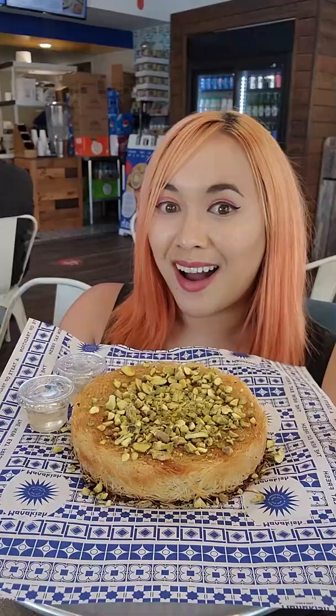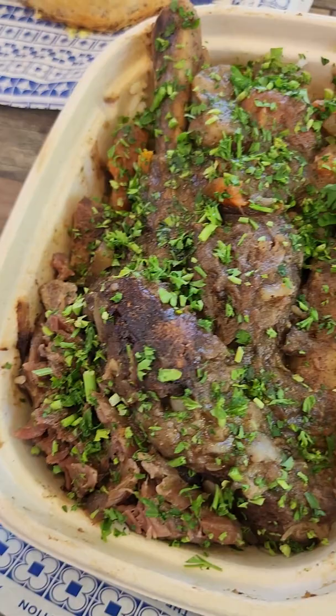Also try the famous Mediterranean dessert, cheese kanafe — a sweet pastry filled with cheese and topped with pistachios. So, so good.